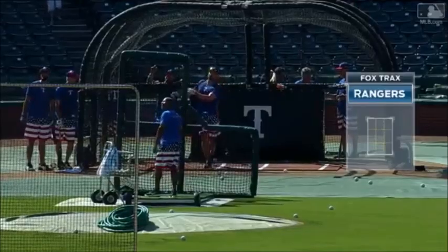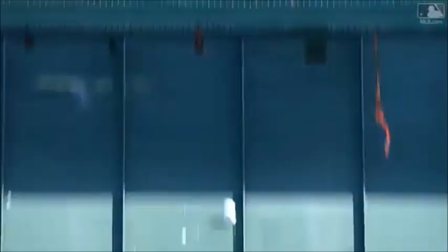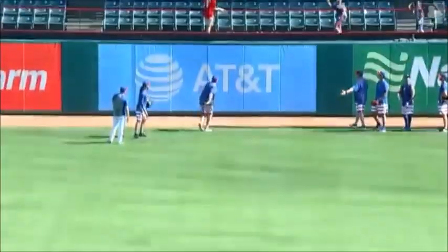Check this out during batting practice. Watch closely where this goes. That is the Globe Life Park signage. Look up there — that's on top.